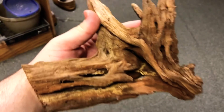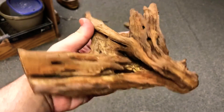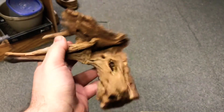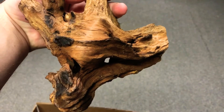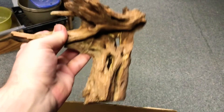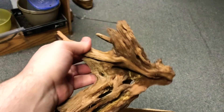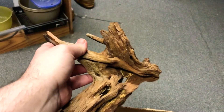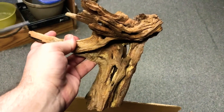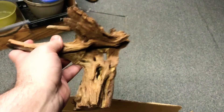Here is the next item — this is some Malaysian driftwood, at least I think it's Malaysian. It might be another type of driftwood, I forget what I ordered. This is just one piece — I got a three-piece set. I don't know how they're going to fit into the tank yet, but I know at least two pieces maybe in the water, or one might be on the land.